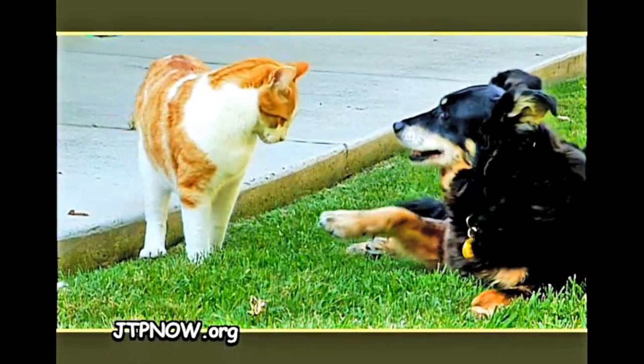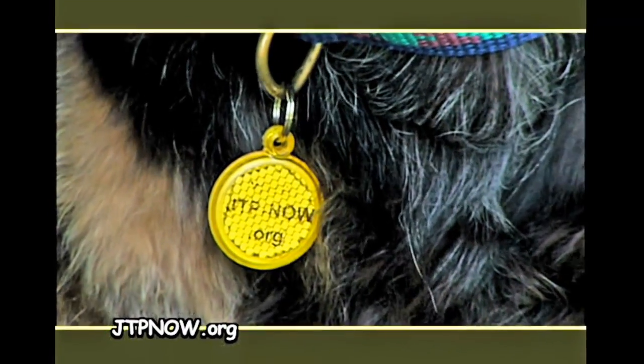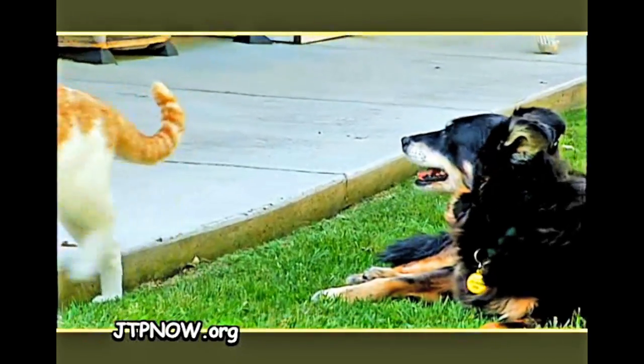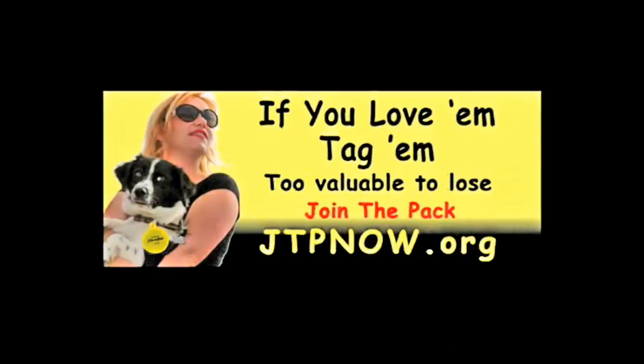My person decided to put a cool tag on me. Now if I ever get lost, other people can help me get home. Be responsible — join the pack today and show your four-legged friend just how much you love him.